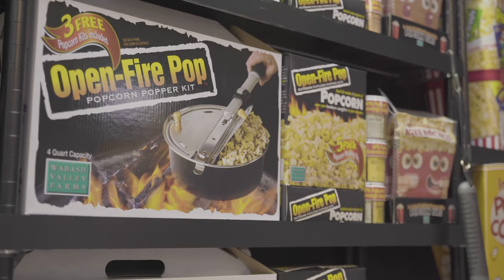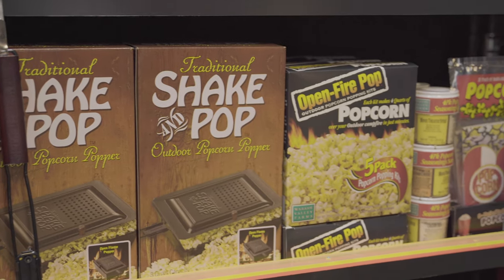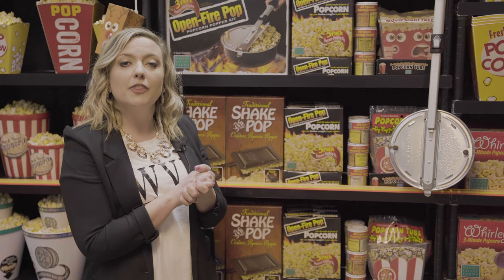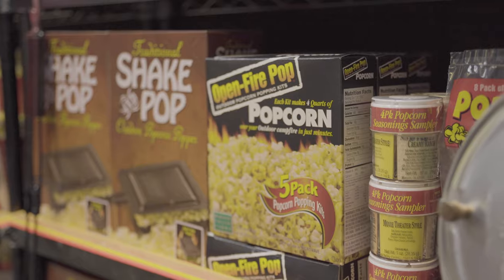To take the fun of popping outdoors, we're offering the outdoor popping collection featuring the open fire pop and the traditional shake and pop. To merchandise with those poppers, check out the all-inclusive open fire popping kits, the seasoning sampler, and the pop open disposable tubs — making popping outdoors a cinch.